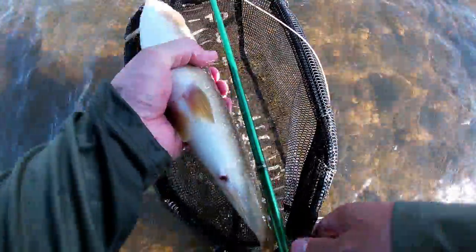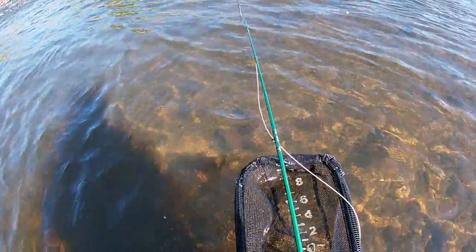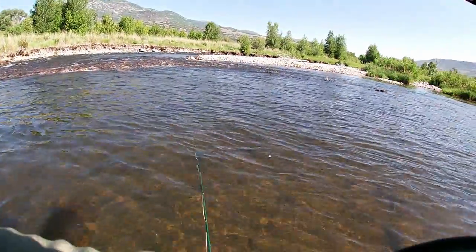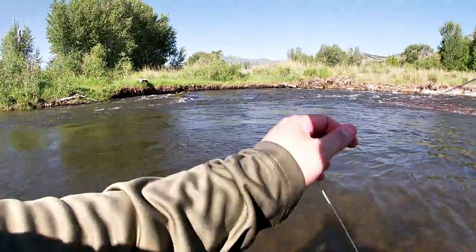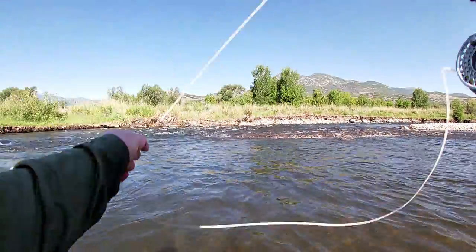A fish took the PMD emerger — it's a pretty good case of proving why you shouldn't be afraid to switch flies even if you have been catching fish on the fly you switch out of. If you start to see a hatch happening, you gotta adapt to it. And here we got a nice whitefish. You gotta trust what you see — if you see certain insects coming off and you know it's that time of year that trout like to key in on them, it's okay to switch out of flies that were previously catching you fish.